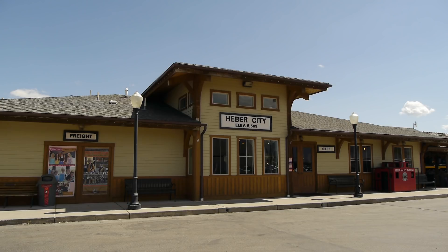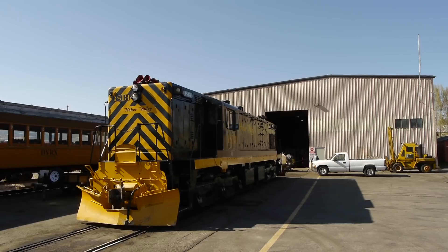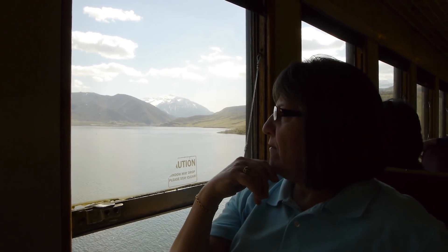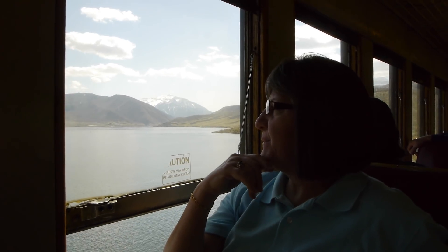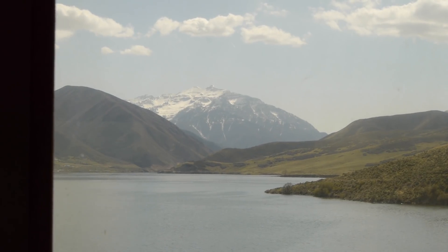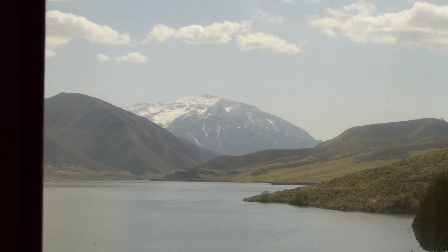I love Heber City. This is the home of the Heber Valley Railroad — yeah, it used to be the Heber Creeper. As far as we're concerned, it still is. But we love to go up here and ride the train. It's so beautiful, just a very, very relaxing ride. It looks almost exactly like Switzerland.